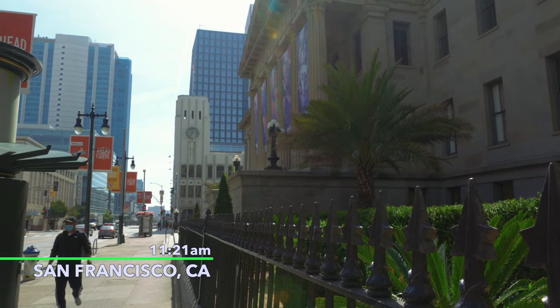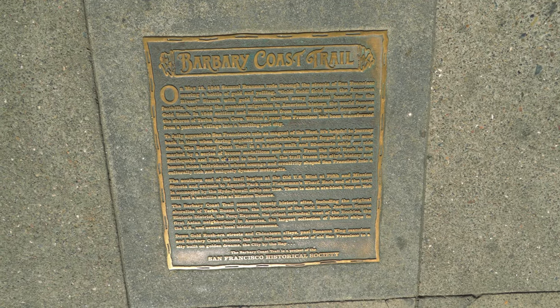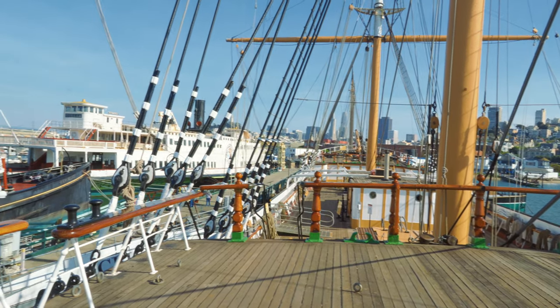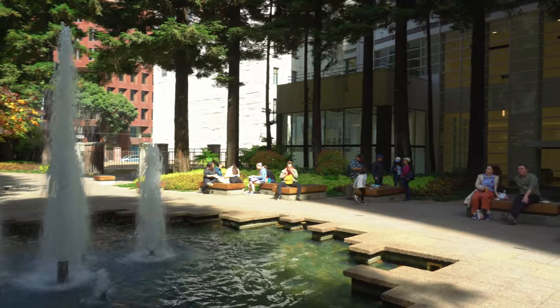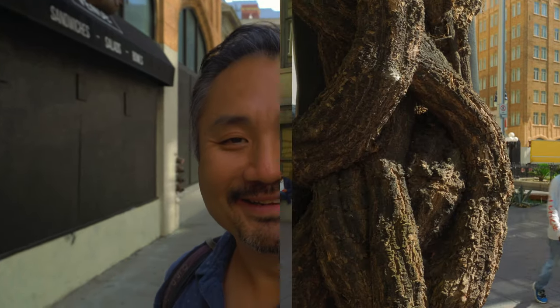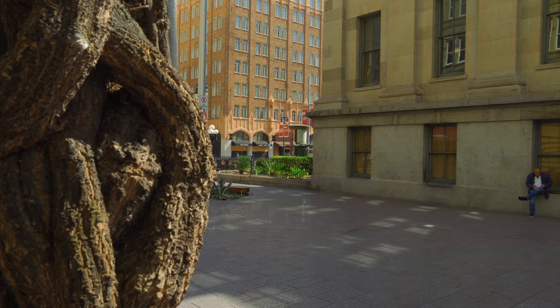Hey, welcome back to Get Lost Traveling. I'm David, and today I'm in San Francisco again and I'm about to get started on an urban hike along the Barbary Coast Trail. If you're looking for a great way to experience San Francisco's sights, food, and fascinating history, this is probably something you want to check out. I'll be keeping track of how many steps I take and do a wrap-up at the end.